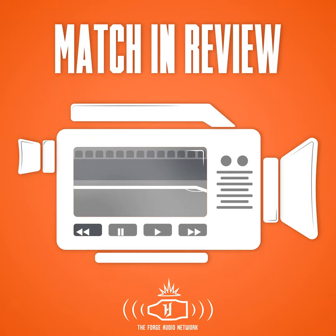Hello Forge fans. Final whistle in Ottawa — Forge FC with a one-nothing win over Atletico Ottawa. We are live on YouTube for the first time going live with the Match in Review. Good timing on our part because what a match it was — Forge FC returning to Ottawa for the first time since that CPL final last year, which ended in Forge's favor.